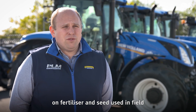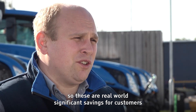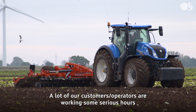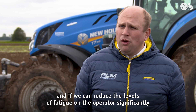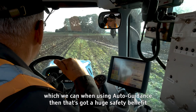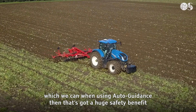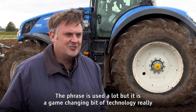Depending on your system, we could be saving up to between five and ten percent on fertilizer and seed used in field — so these are real-world, significant savings for customers. A lot of our operators are working some serious hours, and if we can reduce the levels of fatigue on the operator significantly — which we can when using auto guidance — then that's got a huge safety benefit. The phrase is used a lot, but it is a game-changing bit of technology.